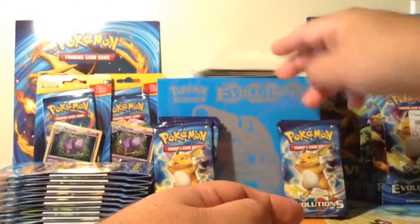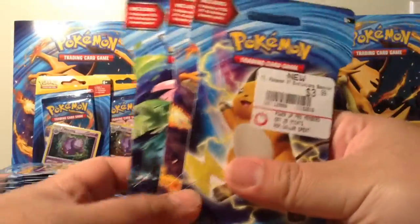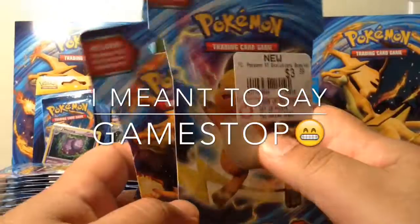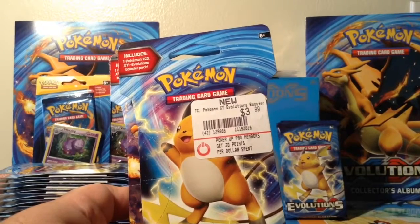I'm going to split these openings up into, I think, 3 videos — it's a lot of product. I think I'm going to start with these 3 packs today from GameStop at $3.99.